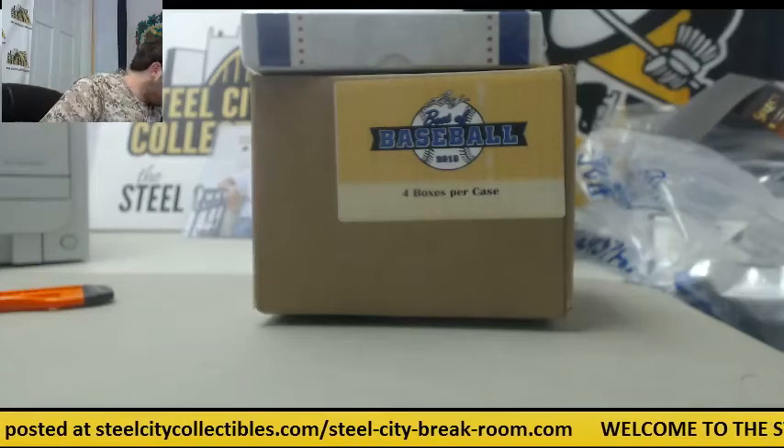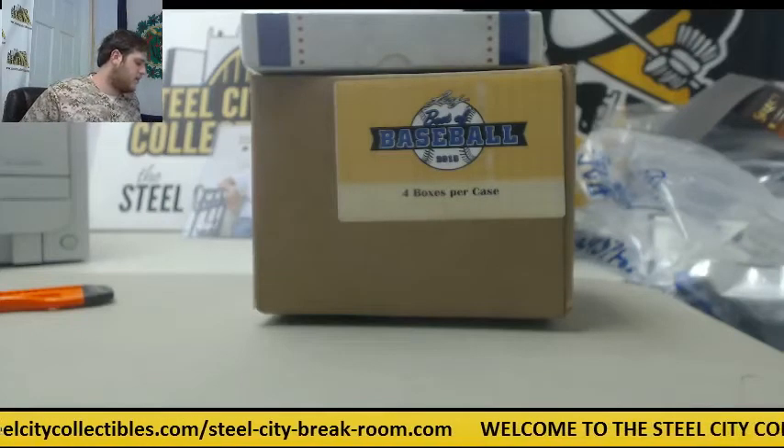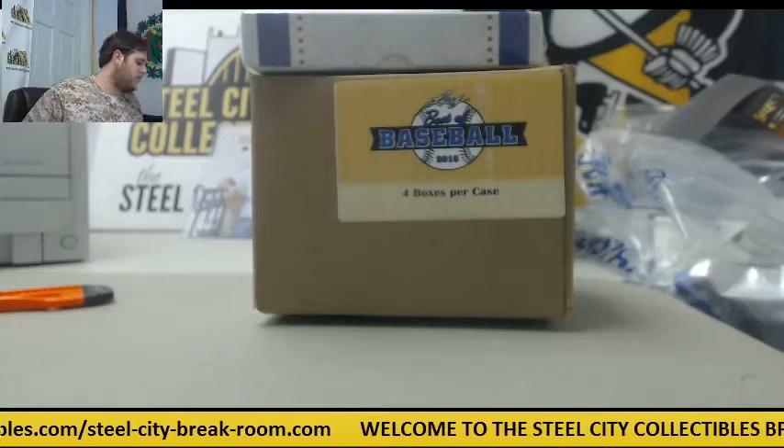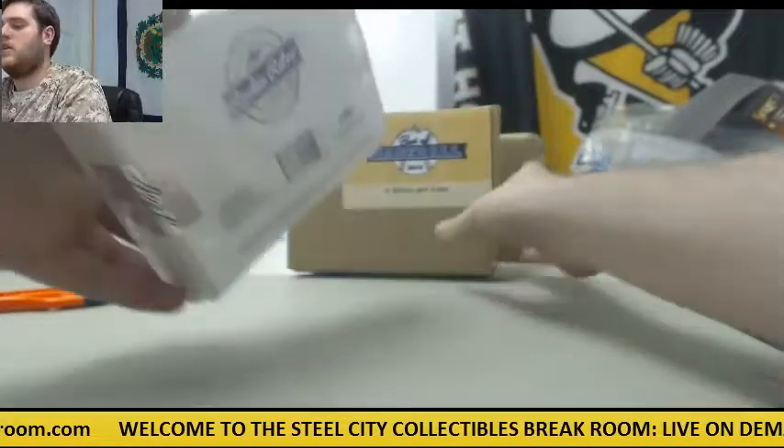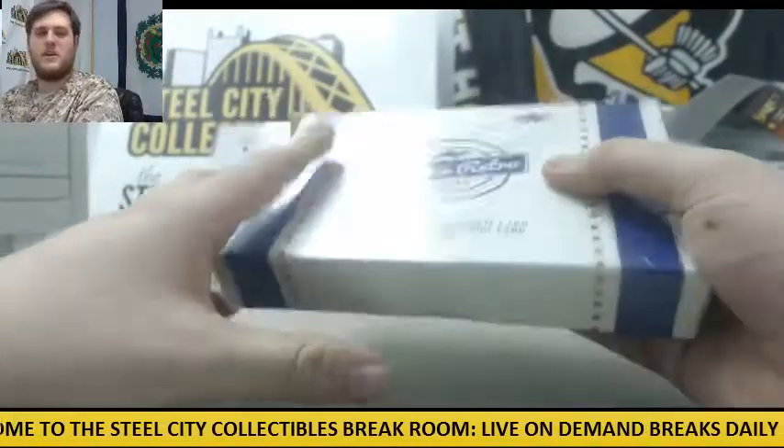All right, breaking now for James. I got one 2015 Leaf Best Baseball 4-box case and one 2015 Leaf Rookie Retro Hobby Box live break. Thanks for the order, man. We'll start with Rookie Retro and then we're going to go to Best Baseball.